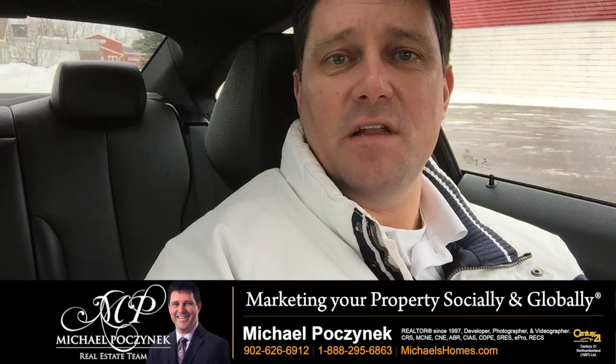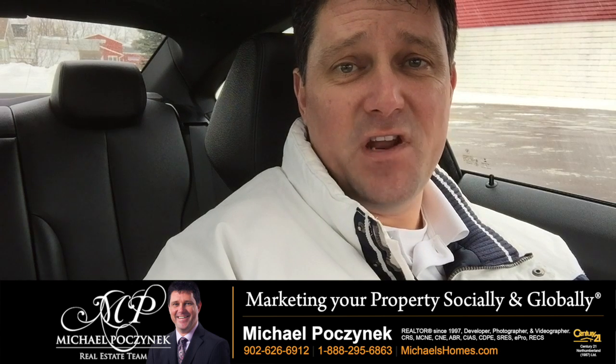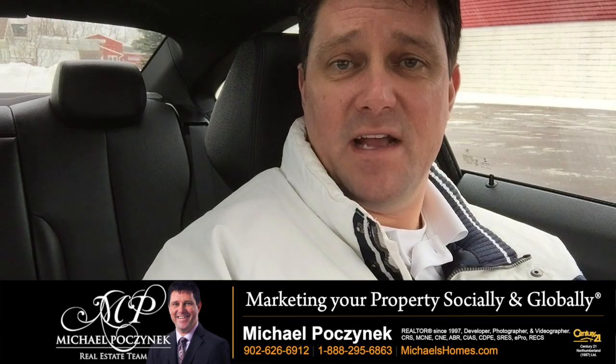Are you currently in the process of selling your home and not sure what to do when you're showing it? My last video covered preparing the home: turning the lights on, making it fresh smelling, bright, and that sort of stuff.